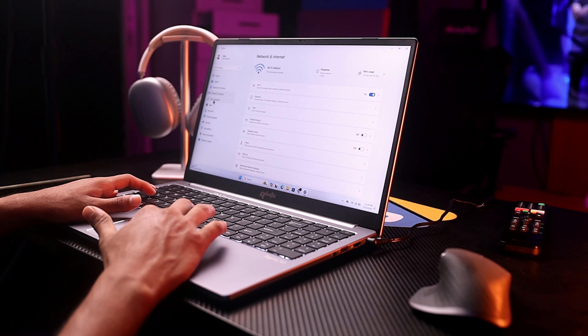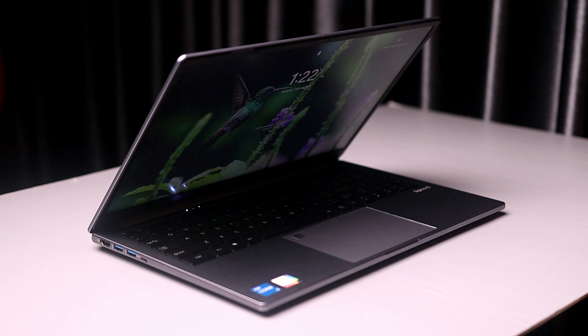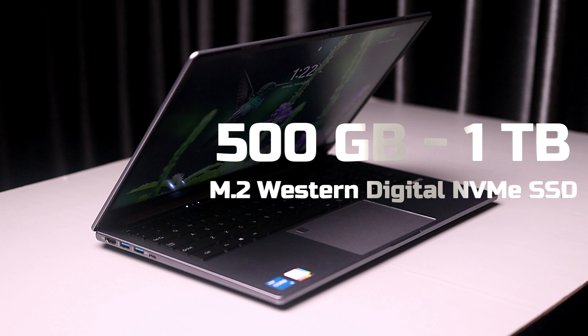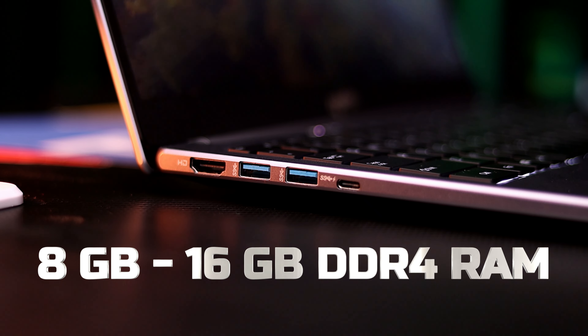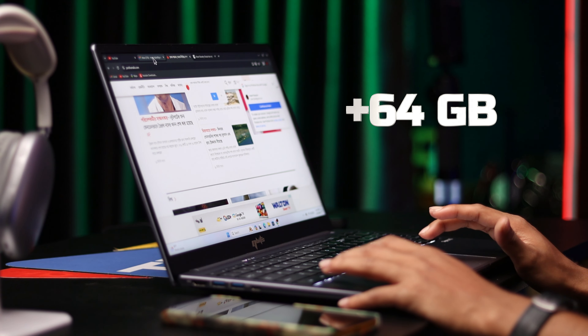This is the configuration: a 12th generation Core i5 or Core i7 processor, a 500GB M.2 Western Digital NVMe SSD, and 16GB DDR4 RAM.